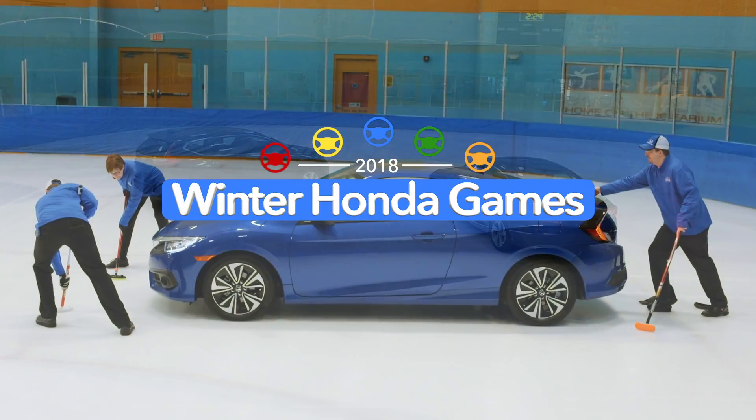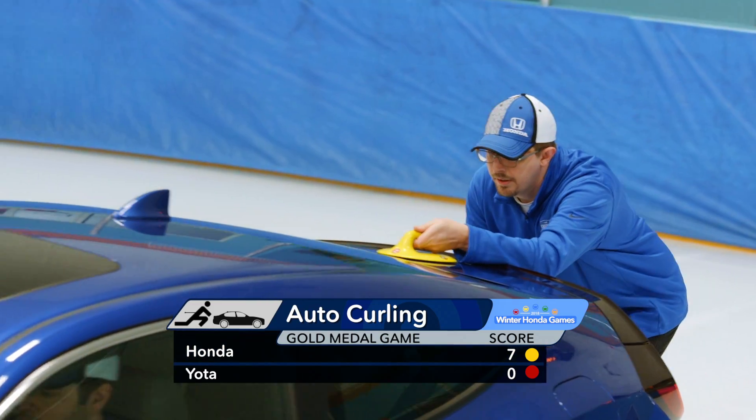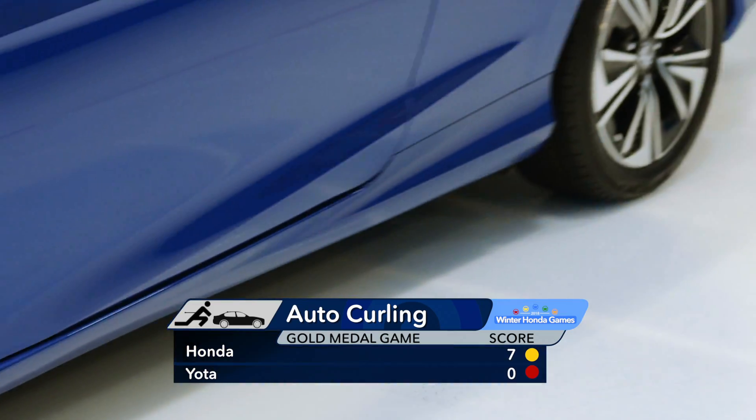And welcome back to the Auto Curling Event. Team Honda's looking great out there, Jane. Already the CR-V and the Accord have strong positioning over the competition. That's right, Jane. And here comes the Civic to round out an already impressive lineup.